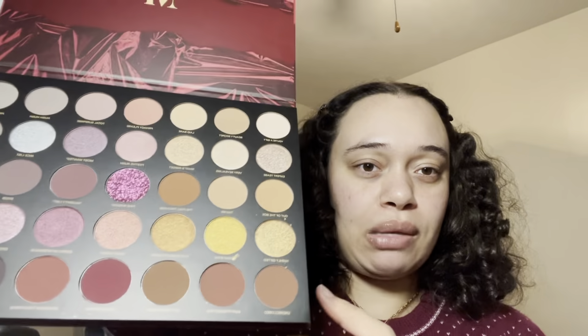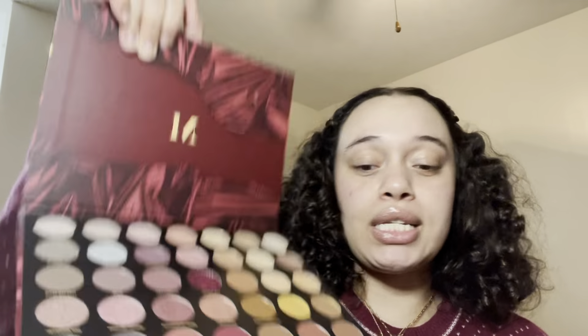I'm very much a smoky eye person whenever I do my makeup, so these palette colors are going to work out great. My aunt also got me the Instax Mini 7 Plus — a pink instant camera, which I love since I'm obsessed with pink things. She got me extra film too. I already used up the film that came with it at Christmas, taking pictures of everyone.